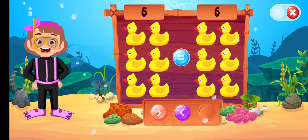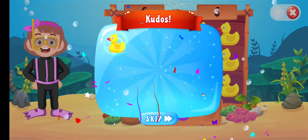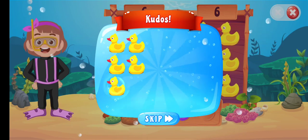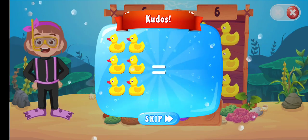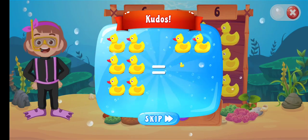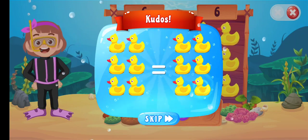Is equal to... Amazing! One, two, three, four, five, six. Six is equal to... one, two, three, four, five, six. 6 is equal to 6. Thank you.